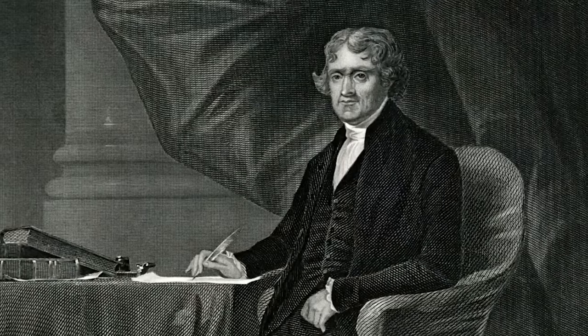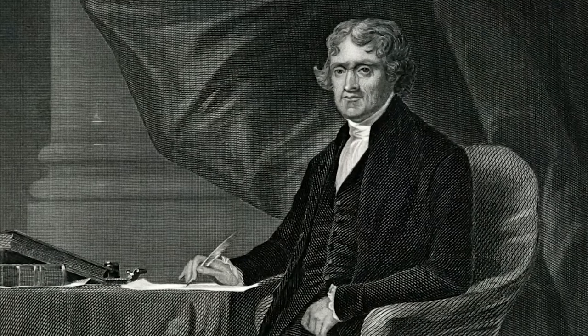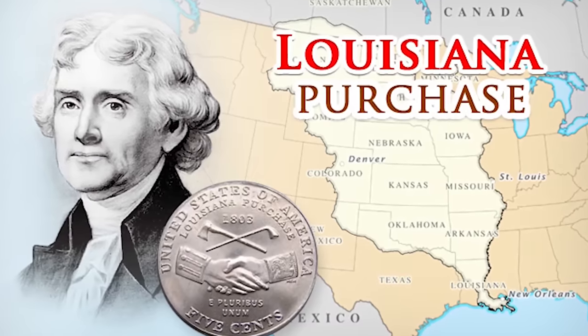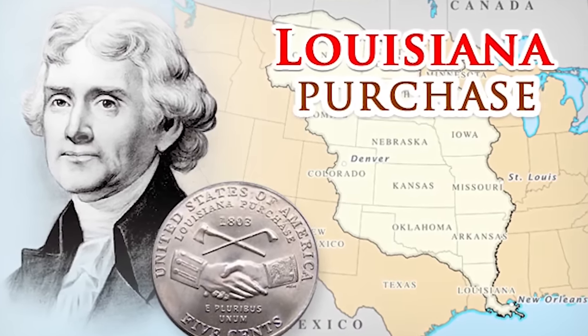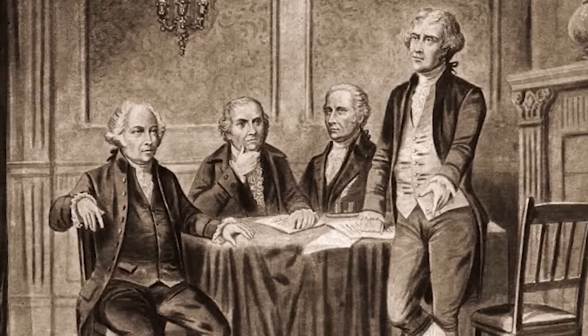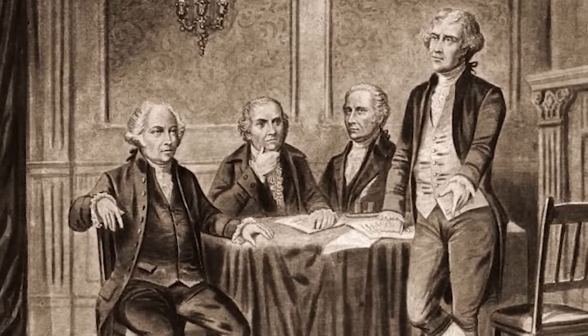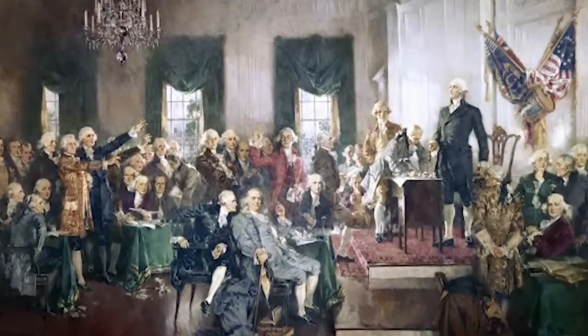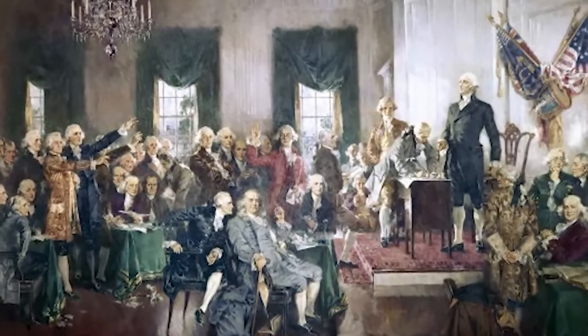Thomas Jefferson, you may remember him as the country's third president. He was highly instrumental in the formation of the American government. While holding his position in office, he doubled the nation's size with the Louisiana Purchase in 1803. Before his presidency, his contributions to the Declaration of Independence solidified Thomas Jefferson as one of the founding fathers. We can thank Jefferson for helping prevent the establishment of another monarch in the United States.